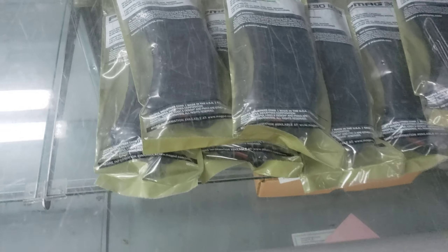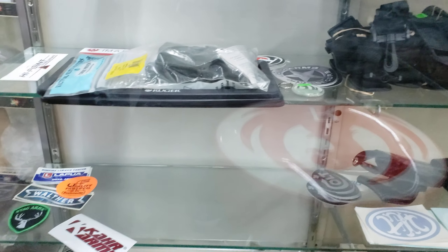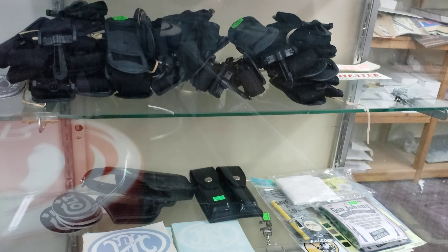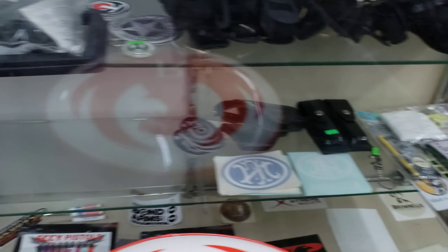These are magazine clips — they're P-Mag 30s. And they've got holsters here too so you can carry your gun. Speaking of holsters, I actually need a holster for my Desert Eagle but those things are pretty hard to find.